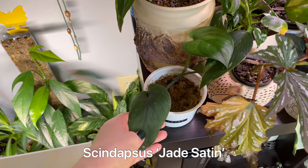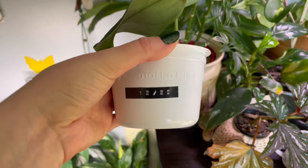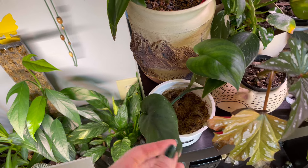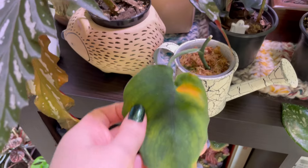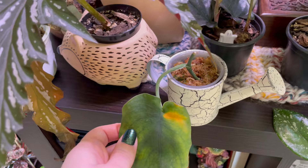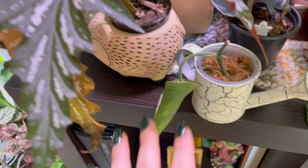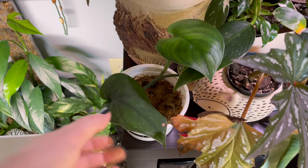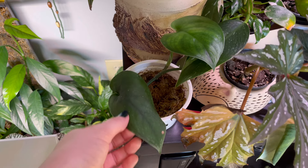Jade satin scindapsus propagation — this is the newest leaf, potted up December 22nd, just in sphag. I'm honestly a little afraid to see if it has roots. This is from the same cutting — these two were attached. I separated them and this one is not doing good at all. I really don't think there are any roots in that. This one is doing so much better, thankfully. I find scindapsus so incredibly hard to propagate, but I have tremendous luck growing them.